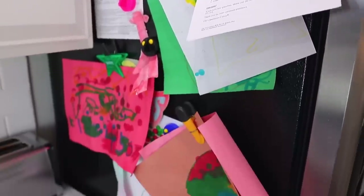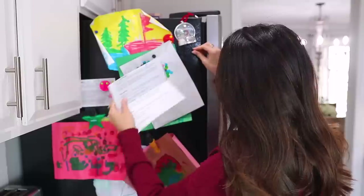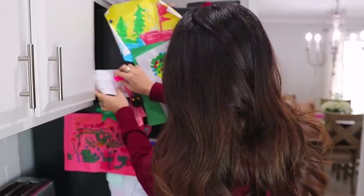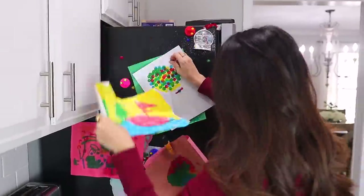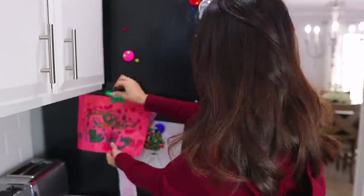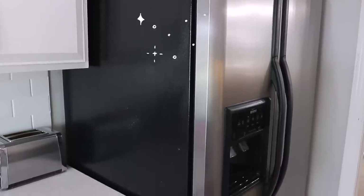Now, since we're already in front of the fridge, let's declutter the front and/or side of it. So many of us have this crazy collection of magnets where we stick bills and checks and school papers and report cards and photos and invitations for our convenience. But most of the time, we never actually reference any of it and it just becomes an ugly cluttered mess.